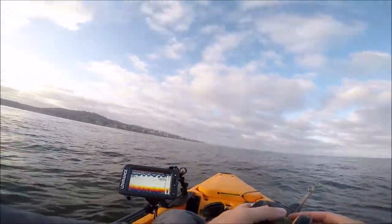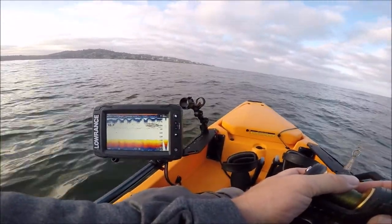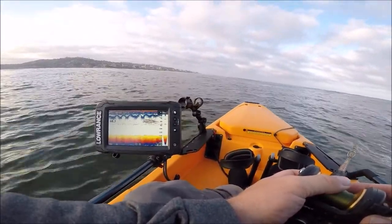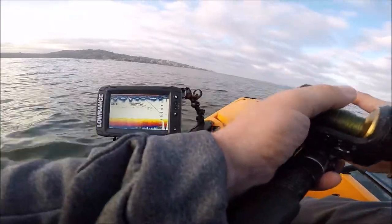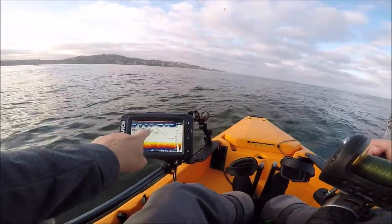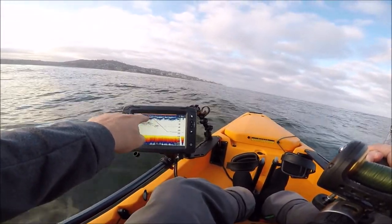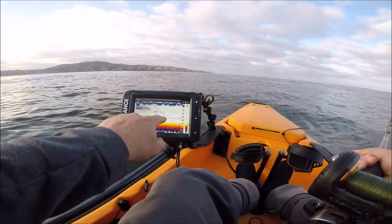Just had some big marks under the boat. Could be big mackerel or Benito. Let's drop the iron and see if we can get a bite. You can see the fish that were swimming under the boat about 60 to 80 feet down on the school - then you can see my iron dropping down past them. Did not get any followers.